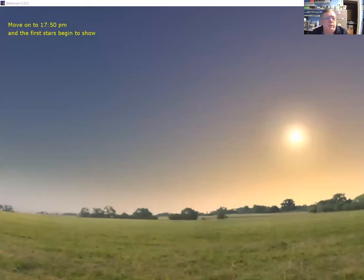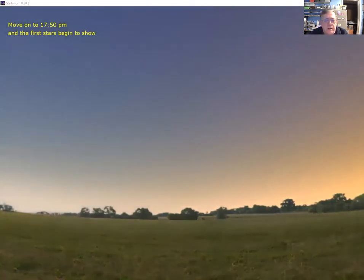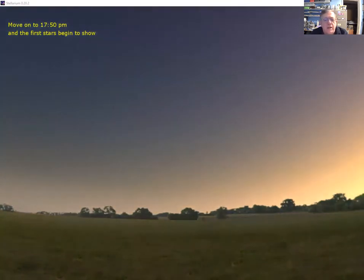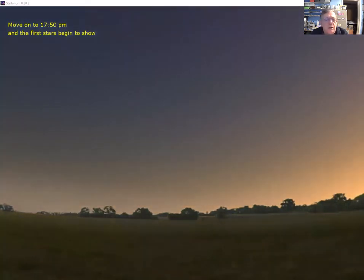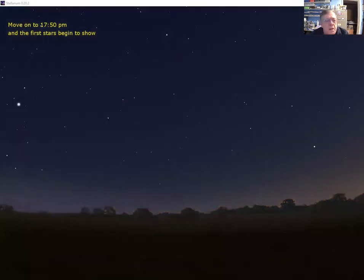Welcome to the February 2021 planetarium show. We've got the sky set to the 3rd of February at just before five o'clock. We're letting time run forward towards sunset, so the sun will begin to set and the sky is going to darken, with the first stars starting to appear.